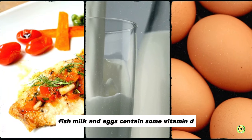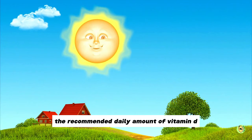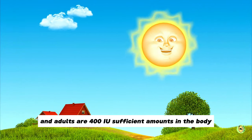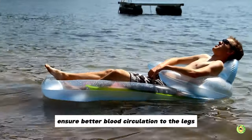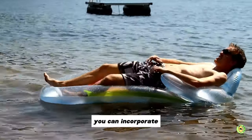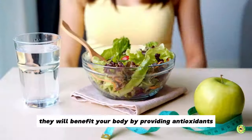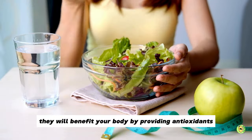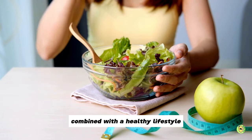Fish, milk and eggs contain some vitamin D, but the primary source is sunlight. The recommended daily amount of vitamin D in adults is 400 IU. Sufficient amounts in the body ensure better blood circulation to the legs. You can incorporate all these delicious foods into your daily meals in many ways. They will benefit your body by providing antioxidants, vitamins, nitrates and other valuable substances, combined with a healthy lifestyle.